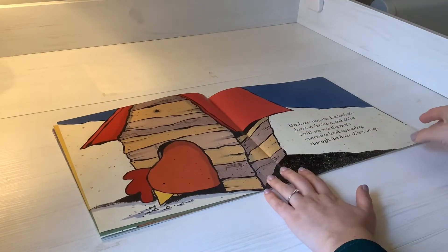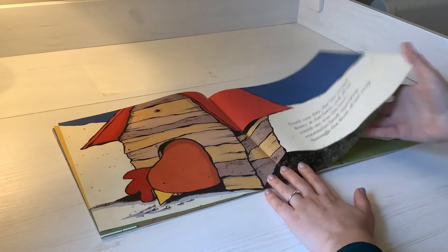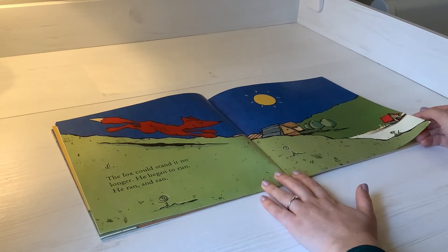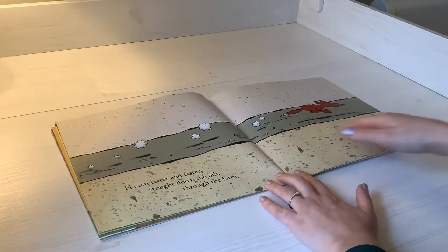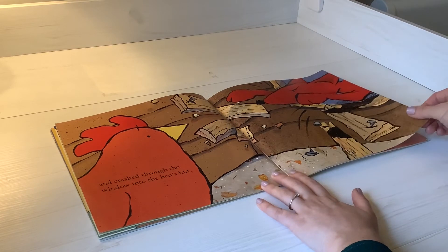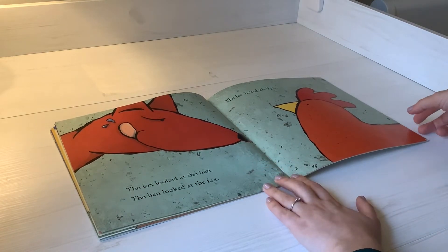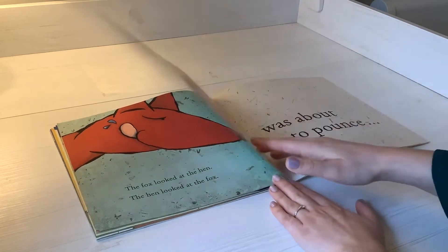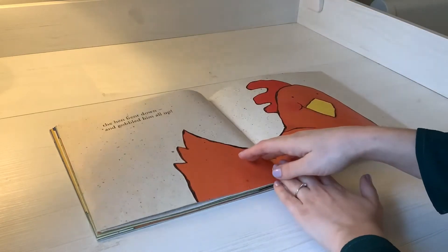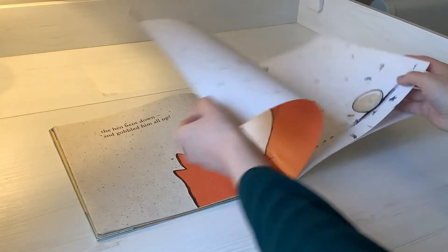Until one day the fox looked down at the farm and all he could see was the hen's enormous head squeezing through the door of her coop. The fox could stand it no longer. He began to run. He ran and ran, faster and faster, straight down the hill, through the farm, and crashed through the window into the hen's hut. The fox looked at the hen. The hen looked at the fox. The fox licked his lips. And just as the fox was about to pounce, the hen bent down and gobbled him all up. The end.